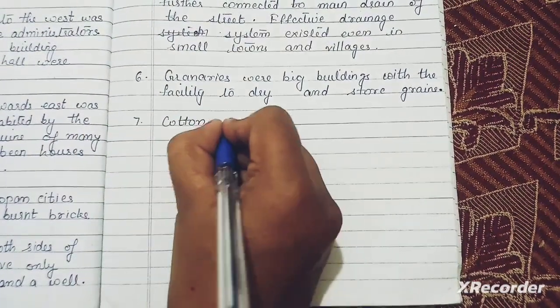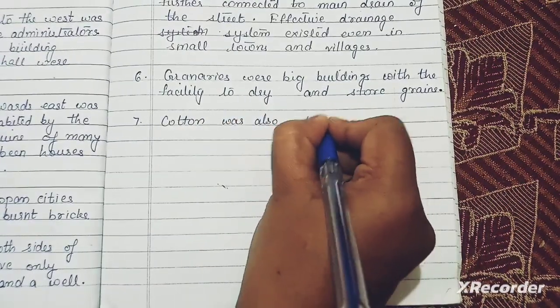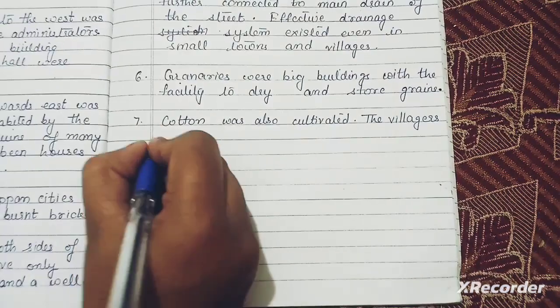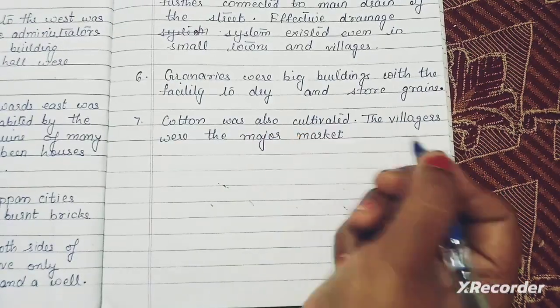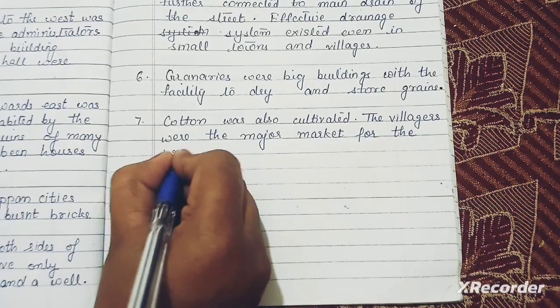Seventh point: cotton was also cultivated. The villages were the major market for urban products.